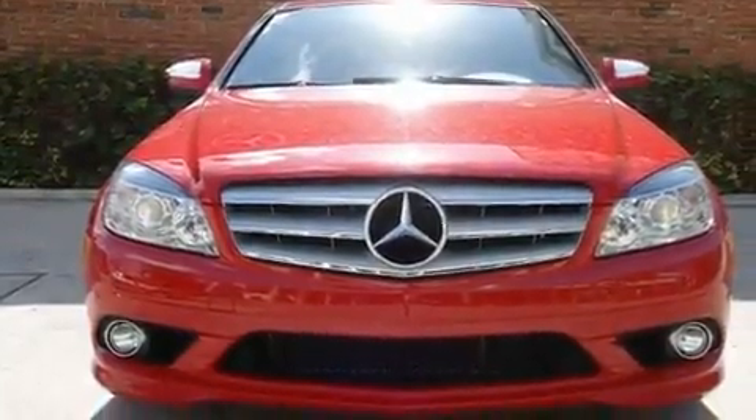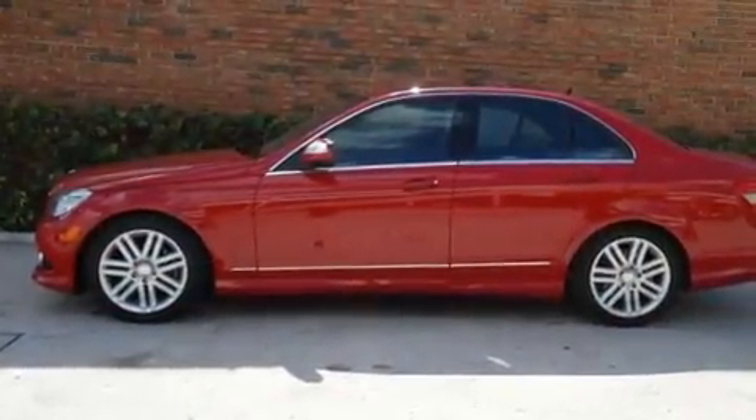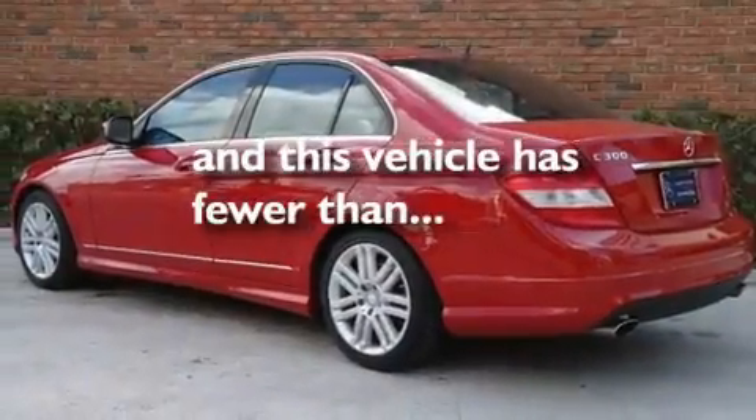Its top features include a power passenger seat, cruise control, heated side view mirrors, alloy wheels, a low tire pressure indicator, stability control, an anti-lock braking system, dual airbags, a rear window defroster, and this vehicle has less than 24,000 miles.